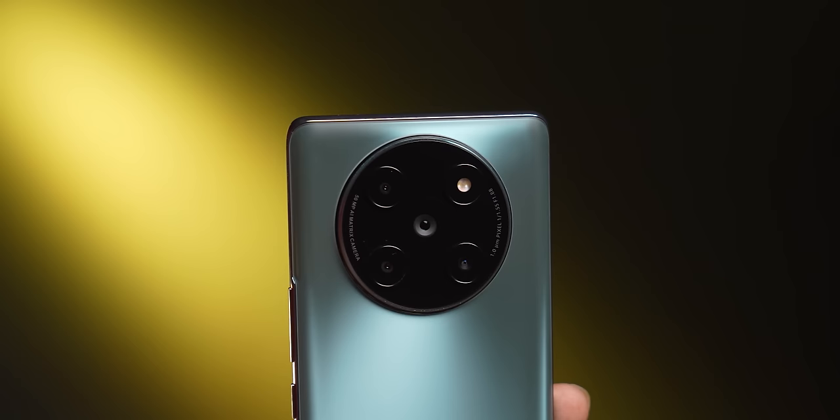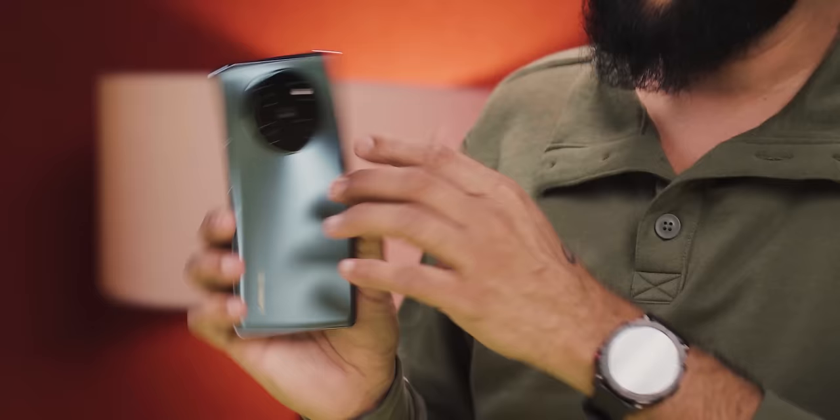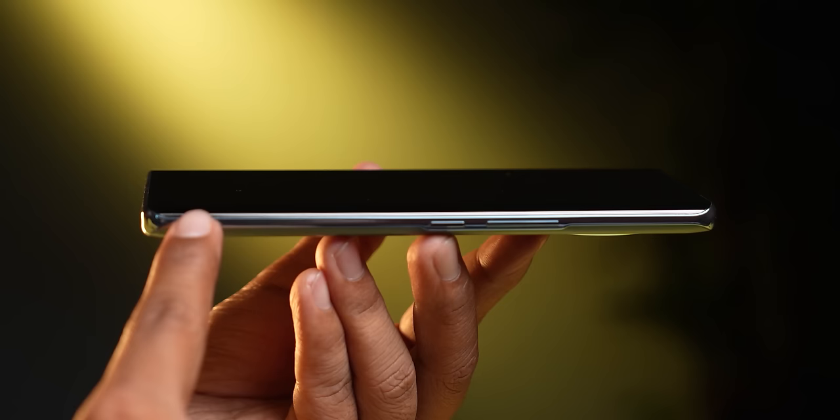Quad camera setup — this looks good. This kind of camera setup you'd generally see in expensive phones, but this is nice. I'm going to tell you some interesting things about the camera. It's a curved display — look at this, the display is curved. Not bad at all.